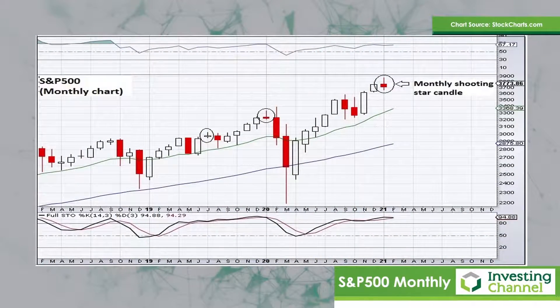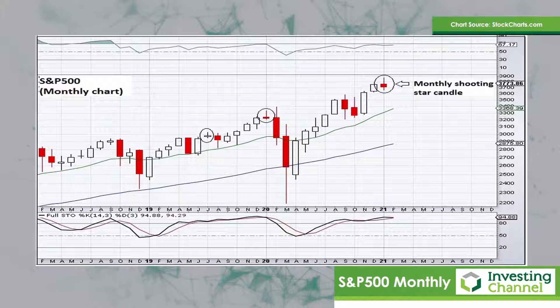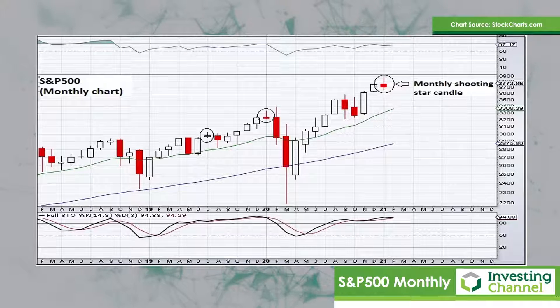So let's start out with a look at the bigger picture and have a look at the monthly chart of the S&P 500. On this chart, what's quite interesting to note is the fact that January formed a monthly shooting star candle.